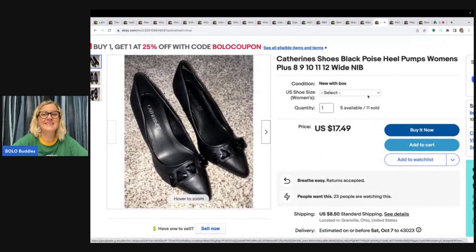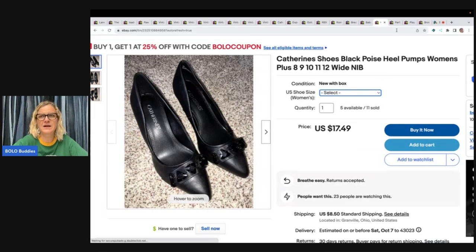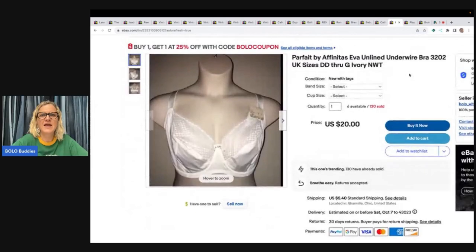This is a pair of Catherine's black poise high heel pumps, women's wide width — another multi-variation listing with different sizes available. I picked these up retail arbitrage off the Catherine's website when they were on sale. I sold these for $11.37 and the buyer paid shipping — not my best buy ever.